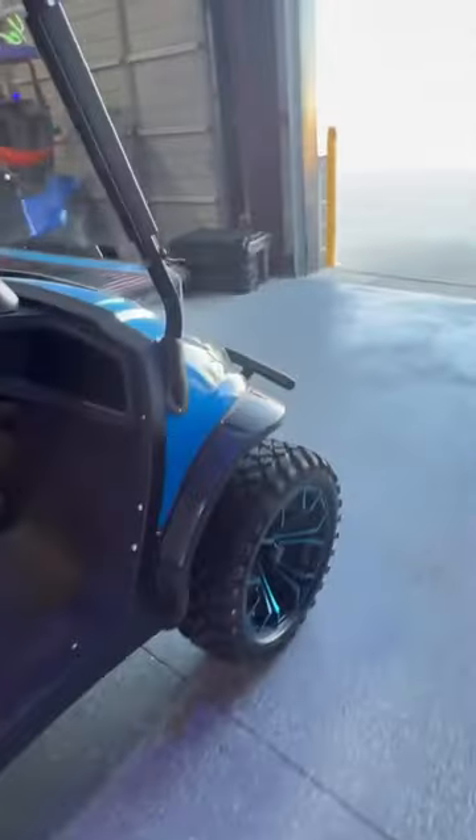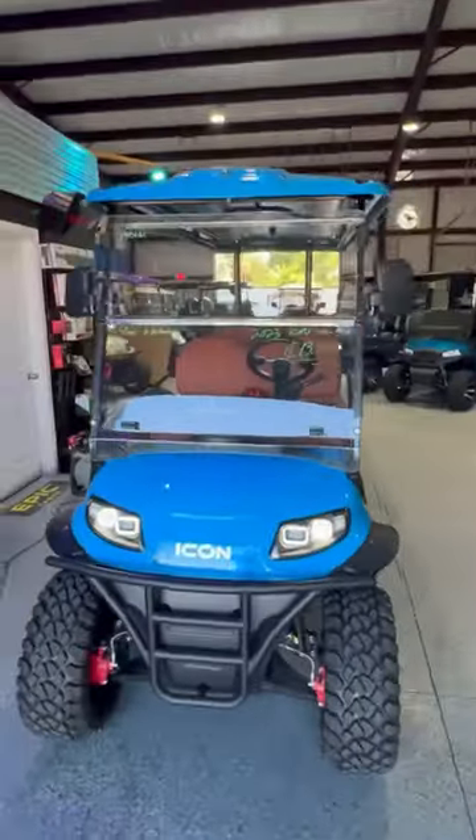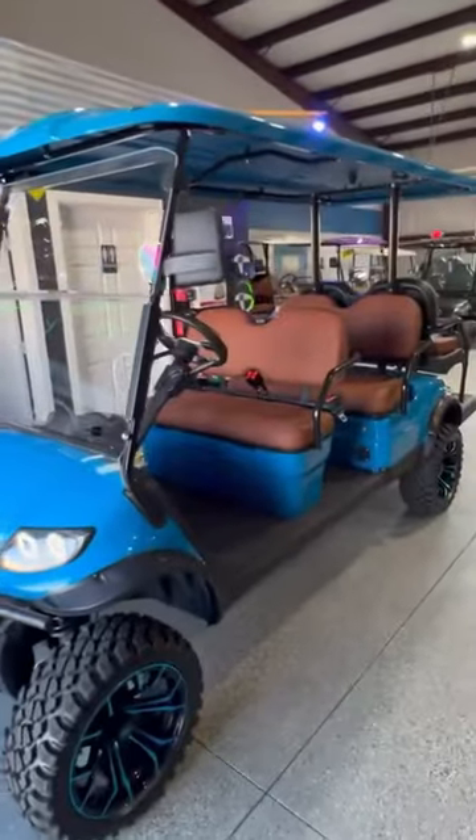I've got this one here in Fort Worth on sale right now for $13,295 with a $1,200 set of wheels and tires on it. Don't miss this cart — it's not going to be here for very long, and when it's gone, it's gone. These wheels are only on sale for a limited time.